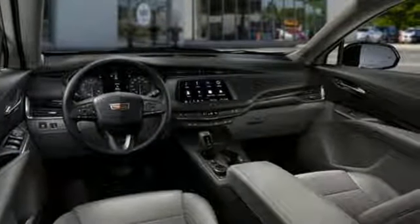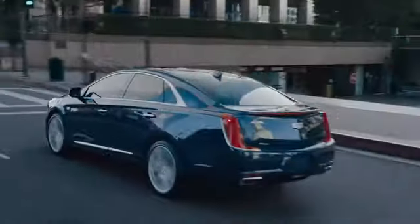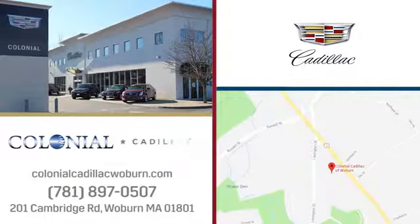Experience it for yourself today. A great selection, fantastic customer service, and top notch service and parts. Yes, you can have it all at Colonial Cadillac. We're easy to find on Cambridge Road in Woburn.